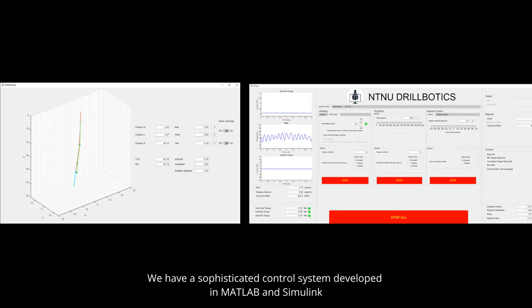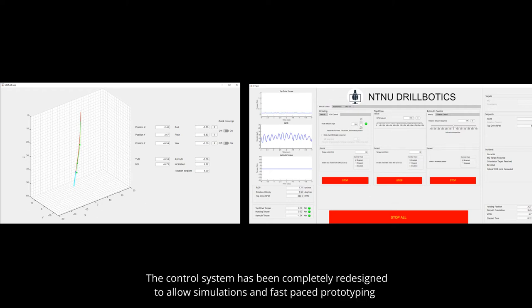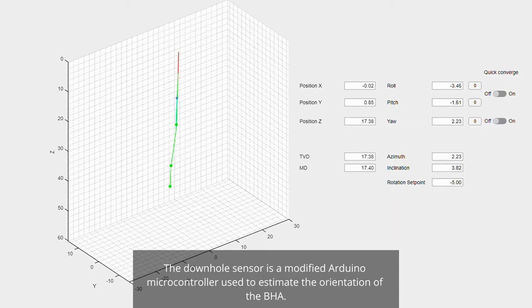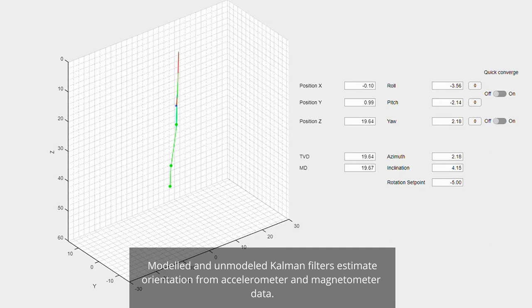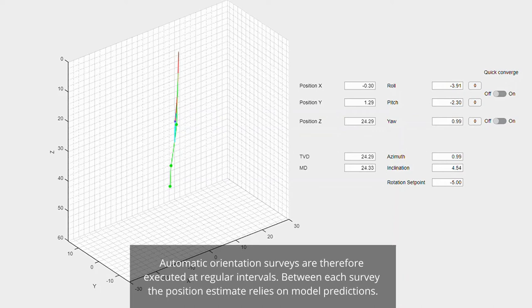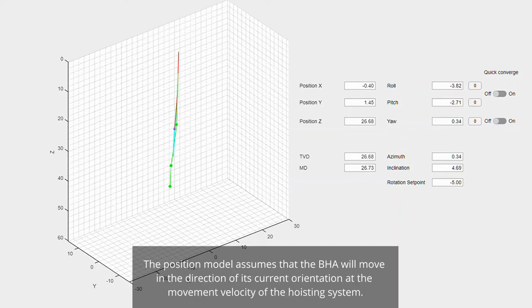The team has a sophisticated control system developed in MATLAB and Simulink. The control system has been completely redesigned to allow simulations and fast-paced prototyping of advanced position controllers to meet this year's competition objectives. The downhole sensor is a modified Arduino-based controller used to estimate the orientation of the BHA. Modeled and unmodeled Kalman filters estimate orientation from accelerometer and magnetometer data. Vibration patterns while drilling made real-time estimation of orientation difficult, so automatic orientation surveys are executed at regular intervals. Between each survey, the position estimate relies on model predictions, assuming the BHA moves in the direction of its current orientation at the hoisting system's velocity.